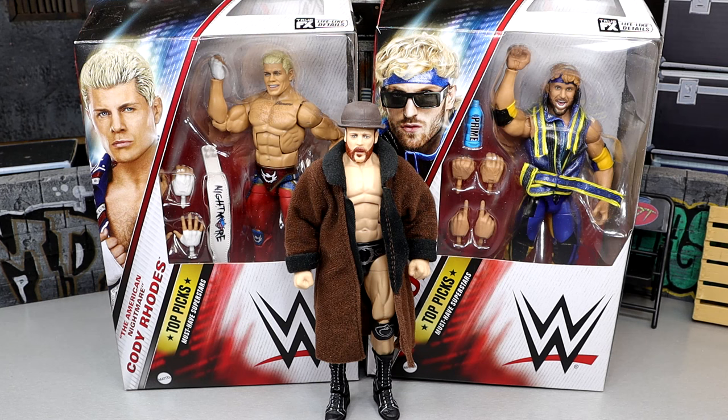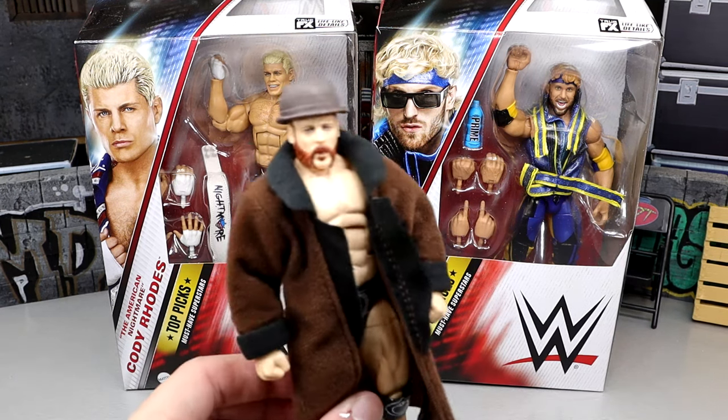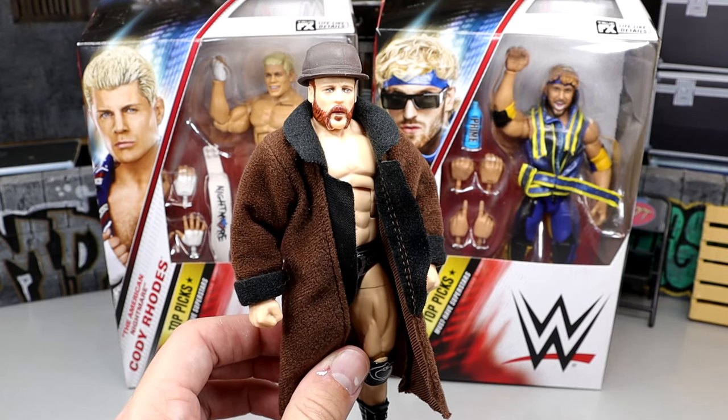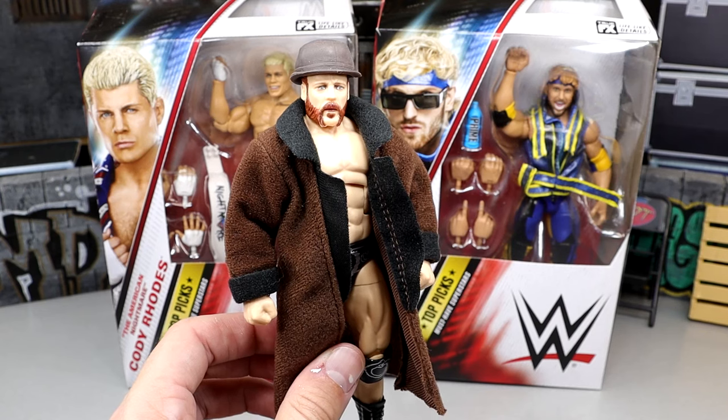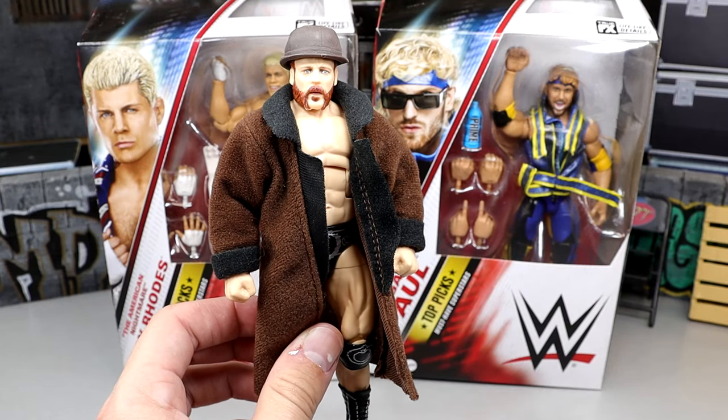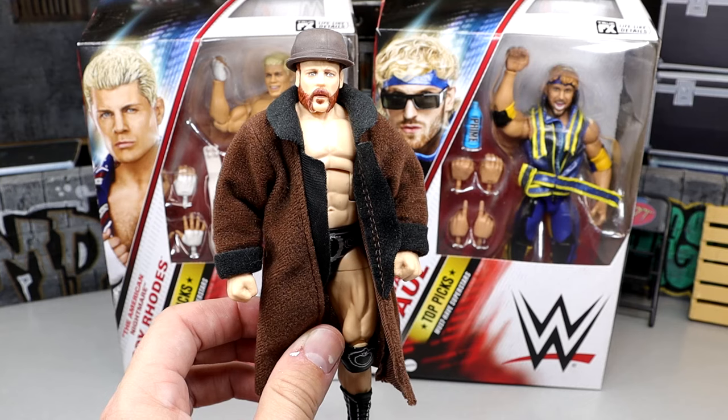That's a pretty unique wave. We've seen Cody Rhodes once before in this line, but Sheamus is new and Logan Paul is new - this is actually Logan Paul's first ever elite figure. We did see him in the ultimate edition Mattel Creations exclusive, and Cody Rhodes also has a Mattel Creations exclusive ultimate edition. The Sheamus figure here is the Elite 97 Sheamus being re-released as a Top Pick - it is the identical Elite 97 figure, so check out my Elite 97 Sheamus review for an in-depth look.